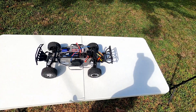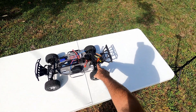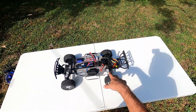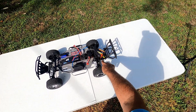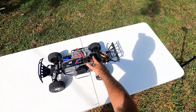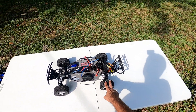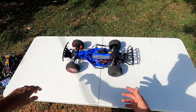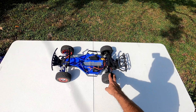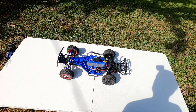Next on the list is another Traxxas Slash — I know, I have a lot of them. This one has a cheap brushless upgrade from the RC car lot, maybe a 50 to 60 dollar upgrade. It's a little bit faster than stock and has more power, but nothing crazy.